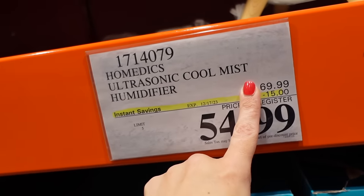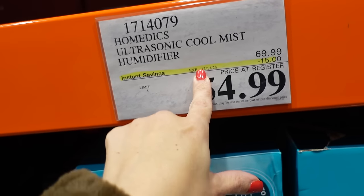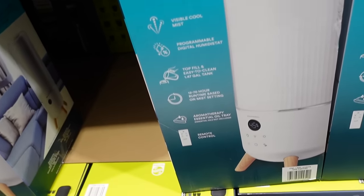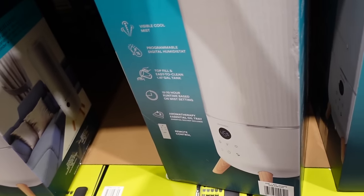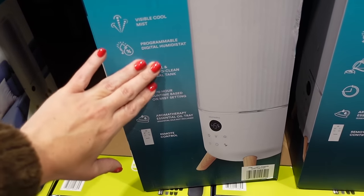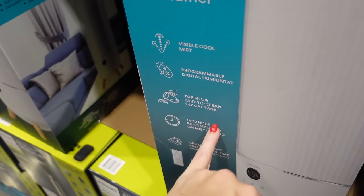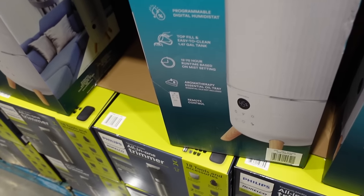Also on sale is the HomeEdge ultrasonic humidifier, down to $54.99, regularly $69.99, until the 17th. Features include visible mist, programmable heat, thermostat, easy-fill tank, 12 to 70-hour runtime, aromatherapy, and a remote control — a great gift idea, especially since it's so dry in New Jersey right now.